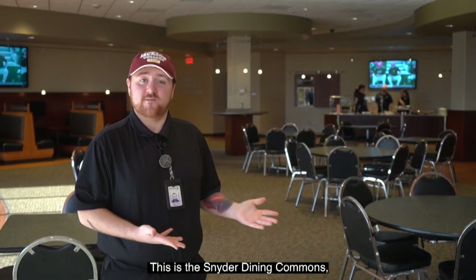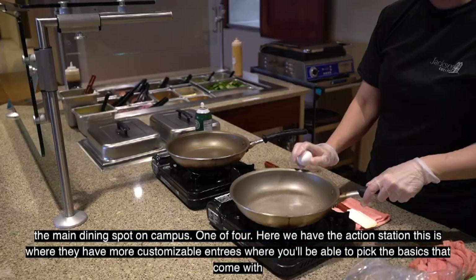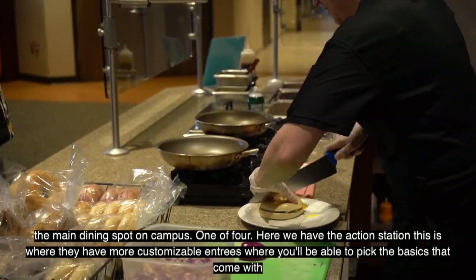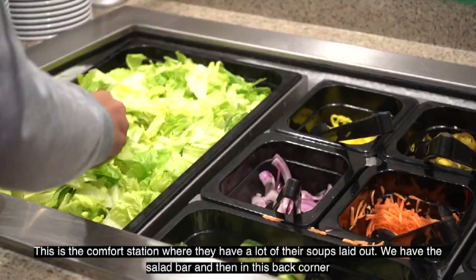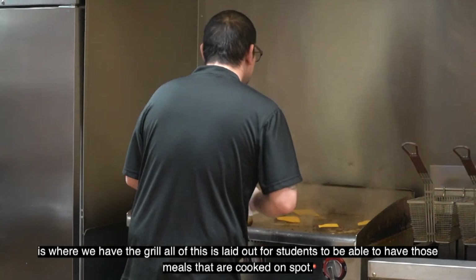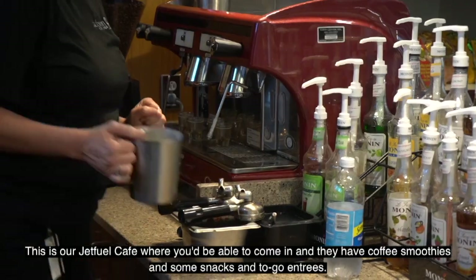This is the Snyder Dining Commons, the main dining spot on campus and one of four. We have the action station with customizable entrees, the comfort station with soups, a salad bar, and a grill in the back corner — all laid out for students to have meals cooked on the spot.